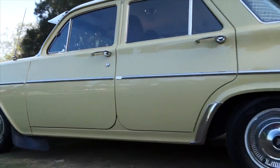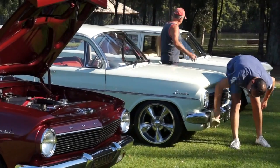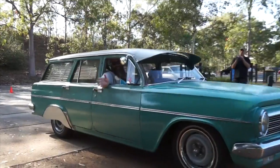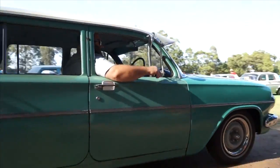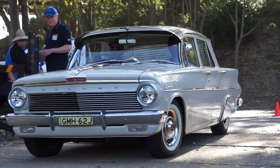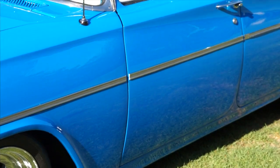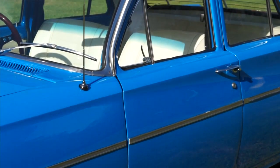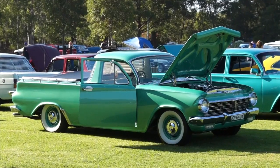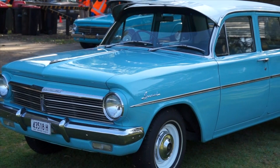The EH gave you two engine size choices: a standard 2.4 litre, 149 cubic inch, or the optional 2.9 litre, 179 cubic inch engine. These engines came with a three-speed manual or Hydramatic three-speed automatic transmission. A total of almost 257,000 EH Holdens were produced and sold around Australia, with over 10,500 of those being shipped to 55 overseas export markets.